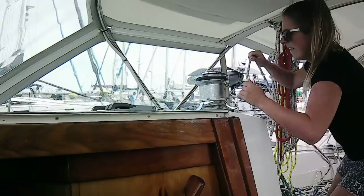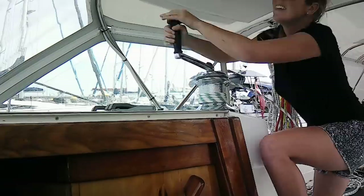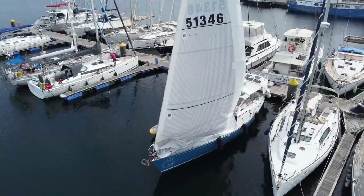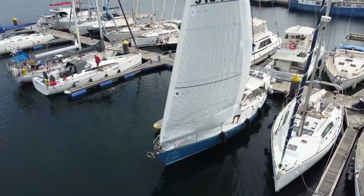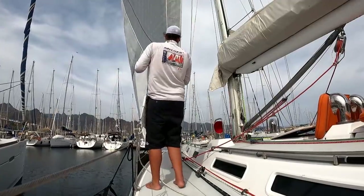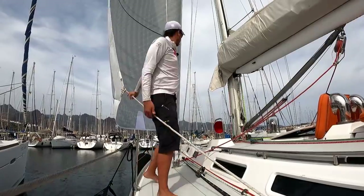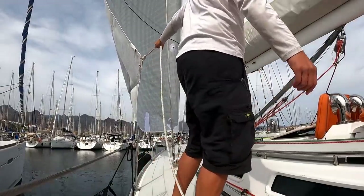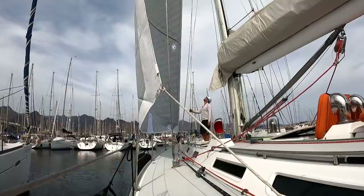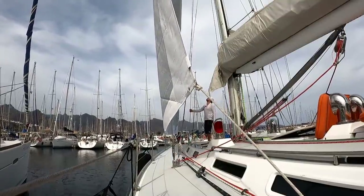One more wrap, one more wrap — all right, start winching. Good, good there. Get a little on the sheet here, trim them in. Keep going — you're trimmed.